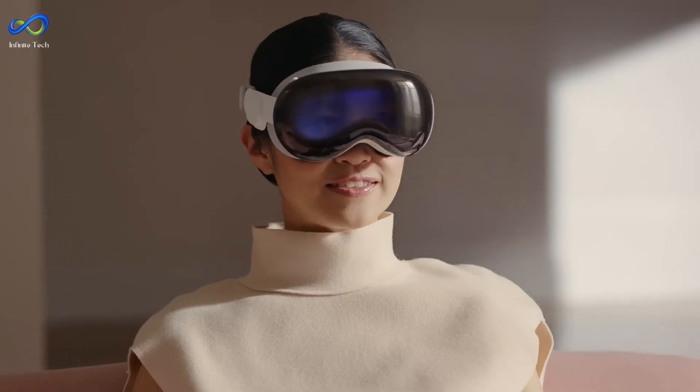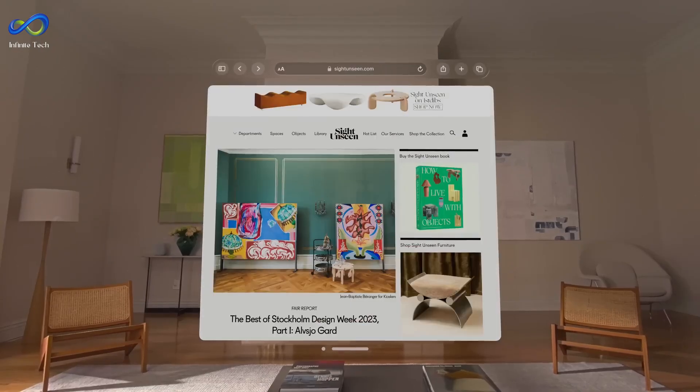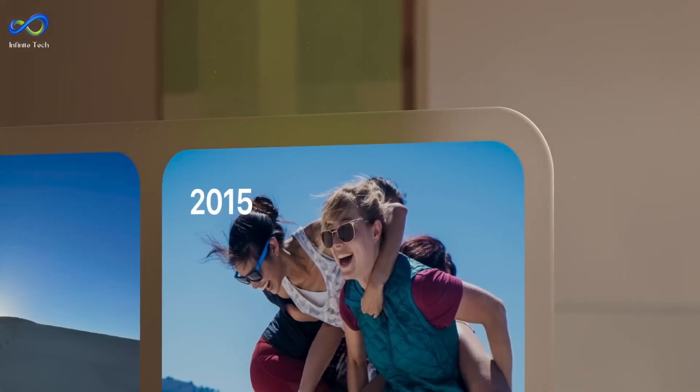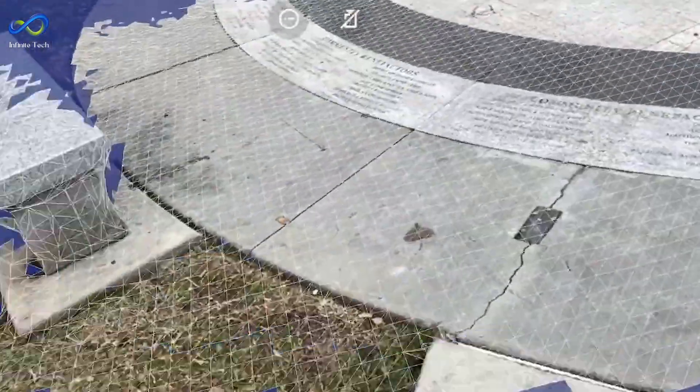Apple has been focused on augmented reality, AR, instead of virtual reality, VR, believing AR is more valuable. They've been working on AR for a while, with AR tools in iOS and LiDAR depth scanners in some iPhones and iPads.